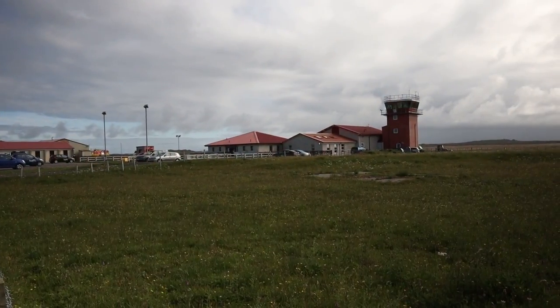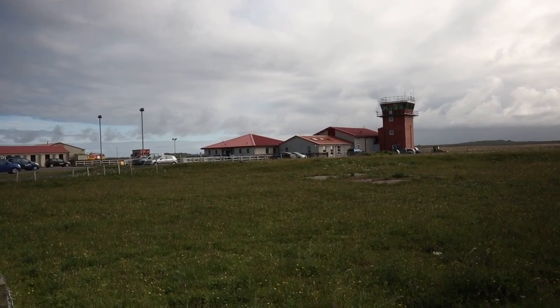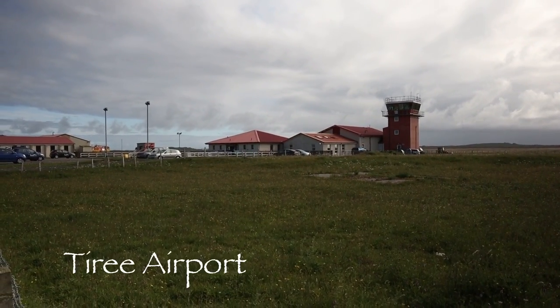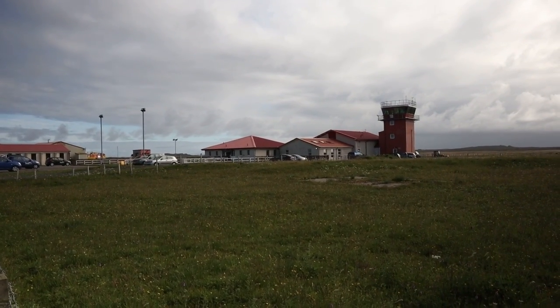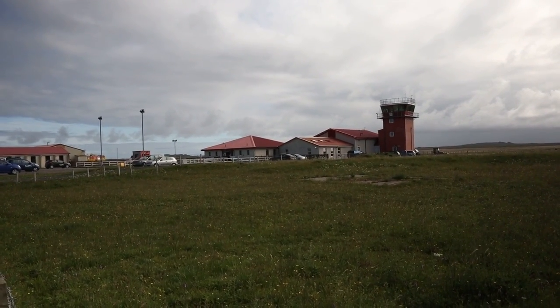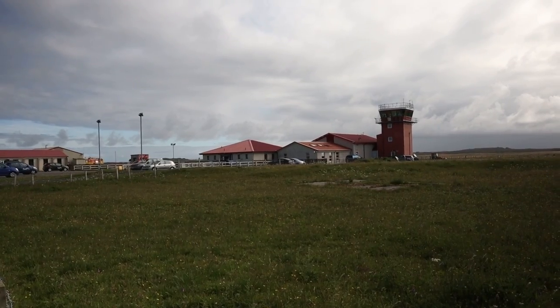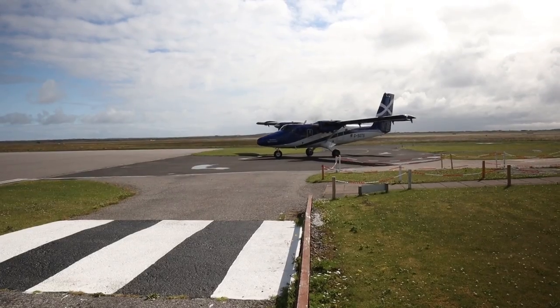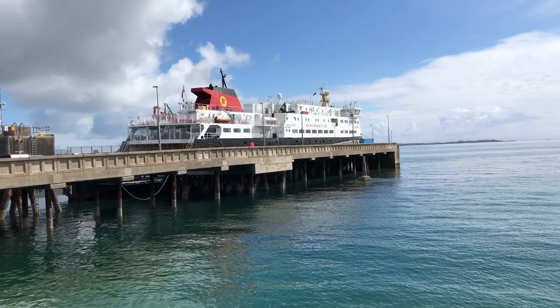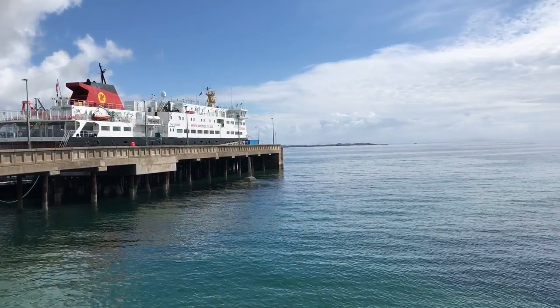Here we are at Tiree Airport — it's right in the middle of the island. Flights come in from Glasgow every day, and there's a flight going into Oban once a week. So it's very easy to get here from Glasgow in particular. However, I'm not getting a plane home — it's time to go for the ferry and make my way back to sunny Oban.